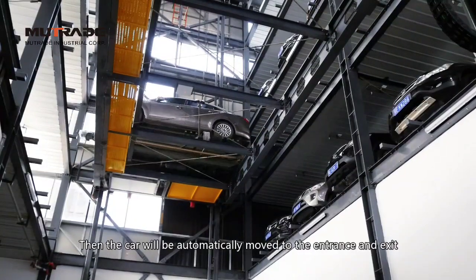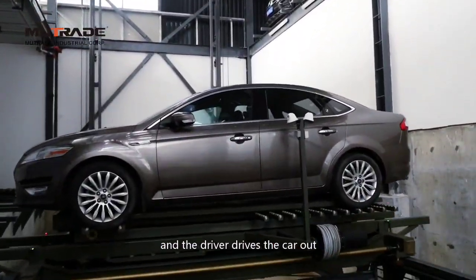The car will be automatically moved to the entrance and exit, and the driver then drives the car out.